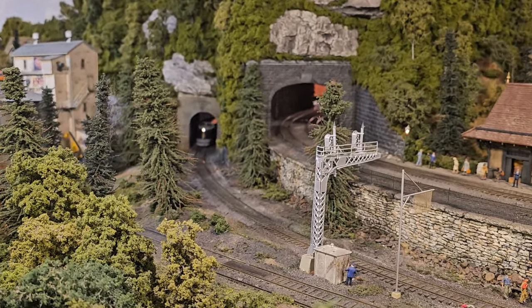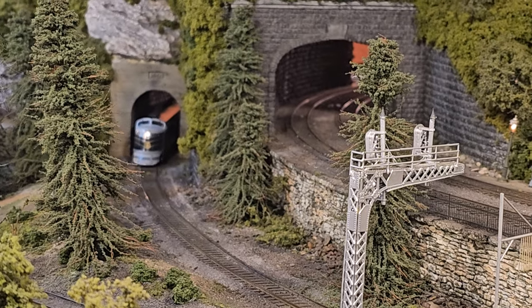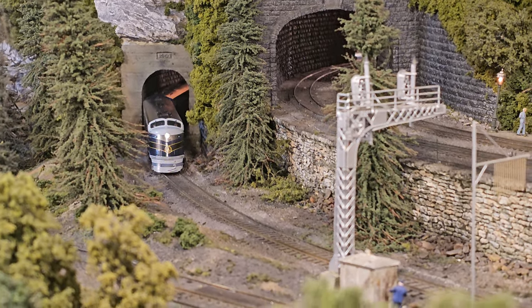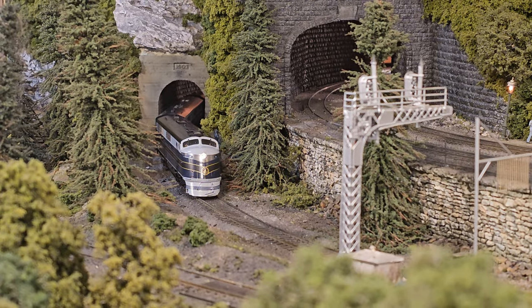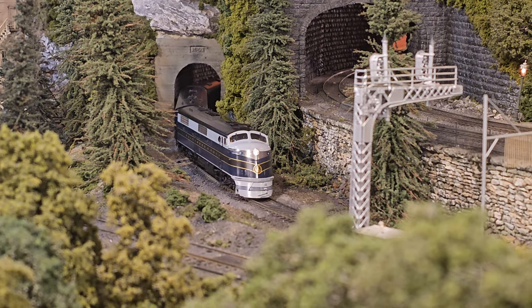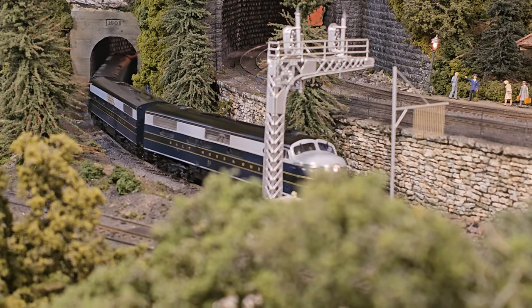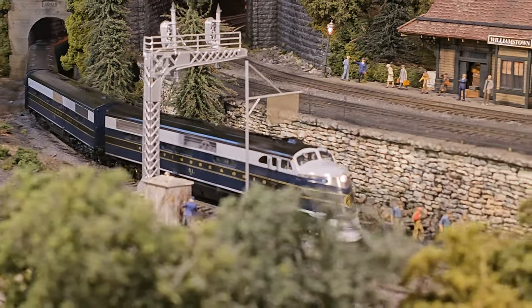Oh, here it comes, man. We're trying to get it over Gilbert's Gulch. So we went through the area that you repaired, Al, so we are happy about it. But I just repaired that area. Look at this side of you, man.